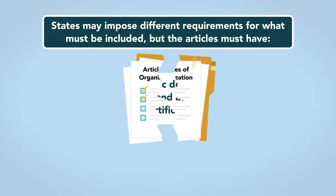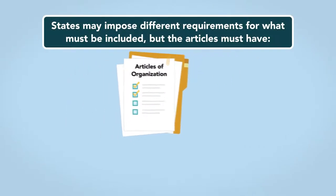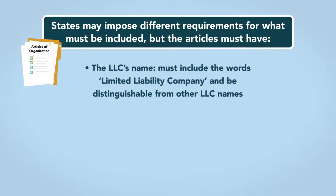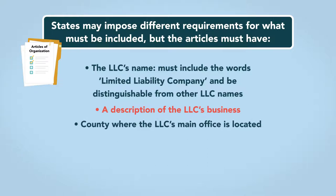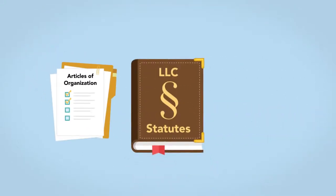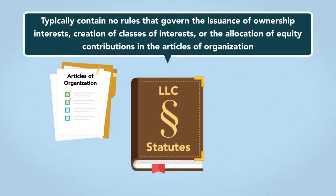States may impose different requirements for what must be included, but the Articles typically must have the LLC's name, which must include the words 'limited liability company' and be distinguishable from other LLC names, a description of the LLC's business, the county where the LLC's office is located, and the LLC's address. State LLC statutes typically contain no rules that govern the issuance of ownership interests, creation of classes of interests, or the allocation of equity contributions in the Articles of Organization.